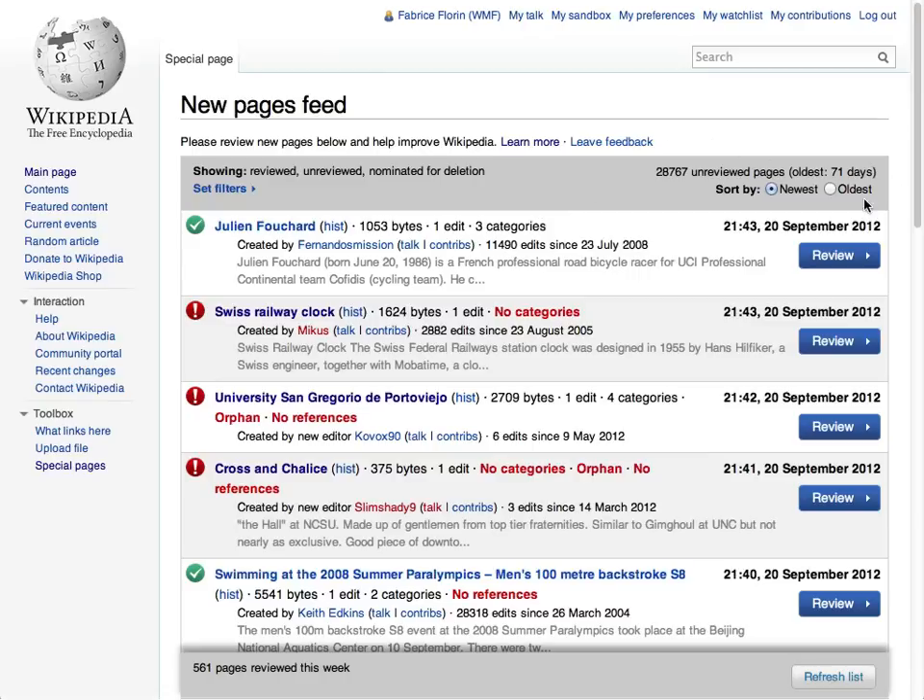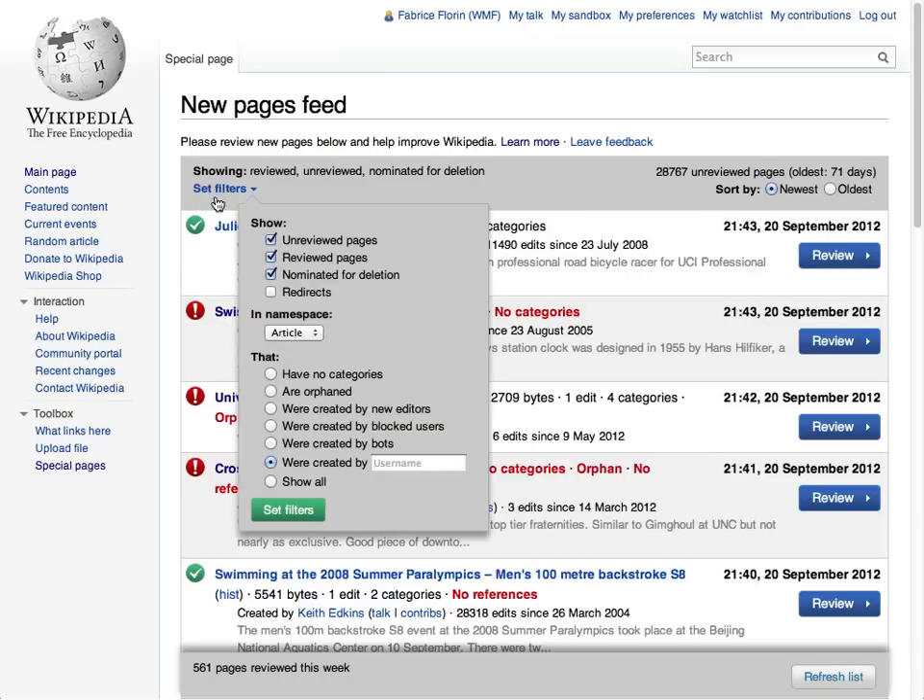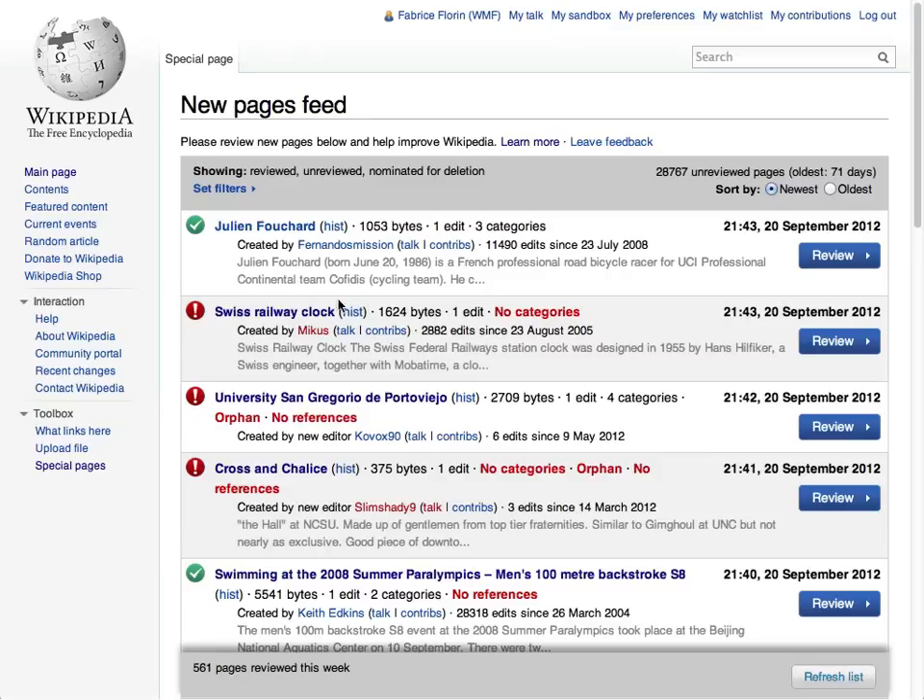The New Pages Feed can be sorted by date or filtered by a variety of criteria, so you can easily find articles to review by type or even by user name. If you're an auto-confirmed editor on Wikipedia, click on the Review button to examine any page on this list.